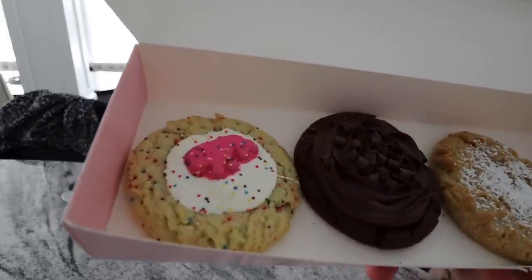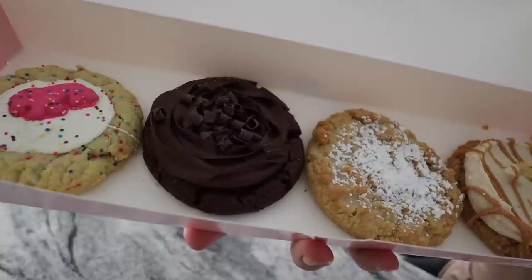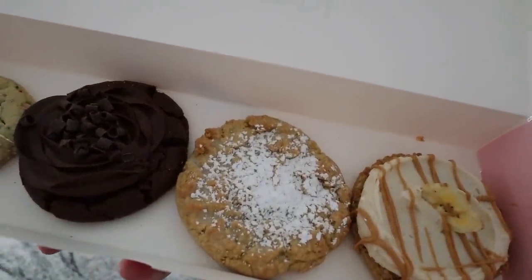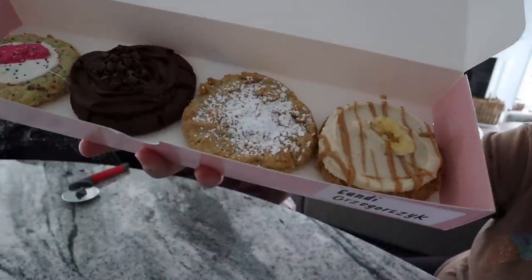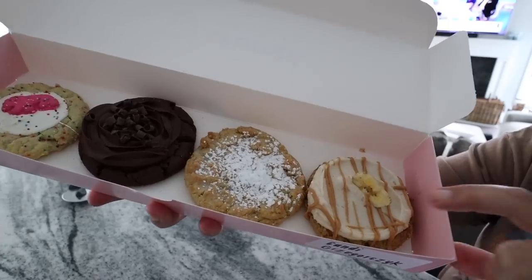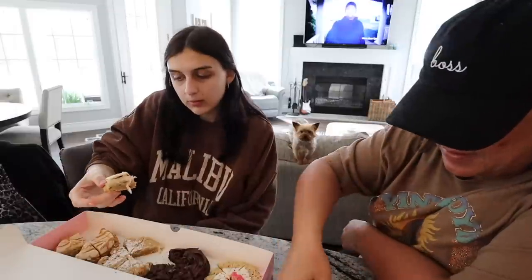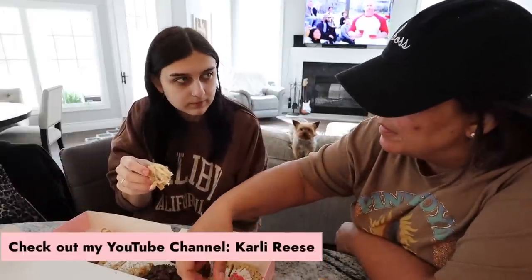We got a sugar cookie with an animal cracker in it, a double chocolate cake, and a Kentucky butter cake — I wasn't going to get it, but then I googled it and everybody says it's so good with the powdered sugar on top. And then this one is peanut butter banana. This one I'm excited about. Carly's going to cut them up. Okay, we're going with the peanut butter banana first.